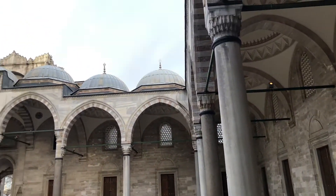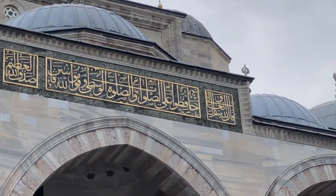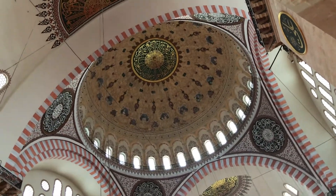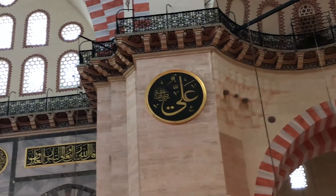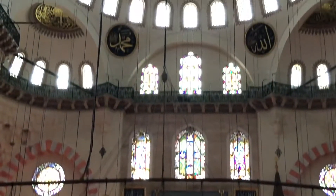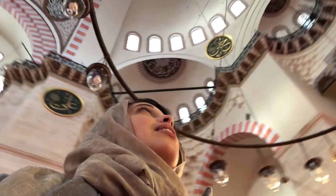I can tell you this — this mosque is huge. Just a tad bit bigger than the Blue Mosque, at least from the outdoor perspective. What I like about it is that it's not as touristy as the Blue Mosque. When I entered the Blue Mosque there were still tons of people. Just knowing that this one wasn't as touristy makes it a pretty cool experience.